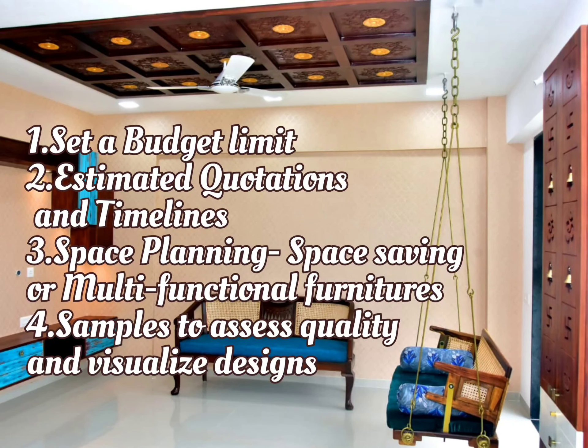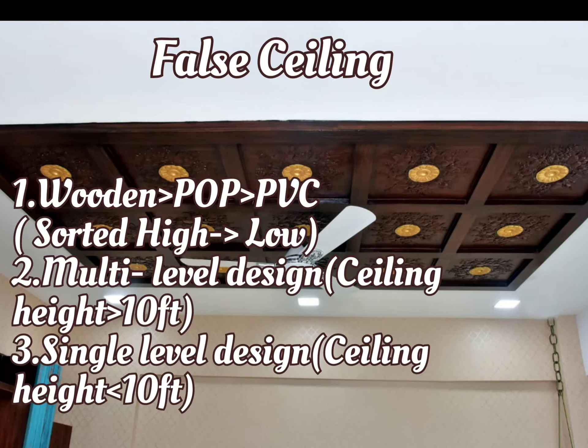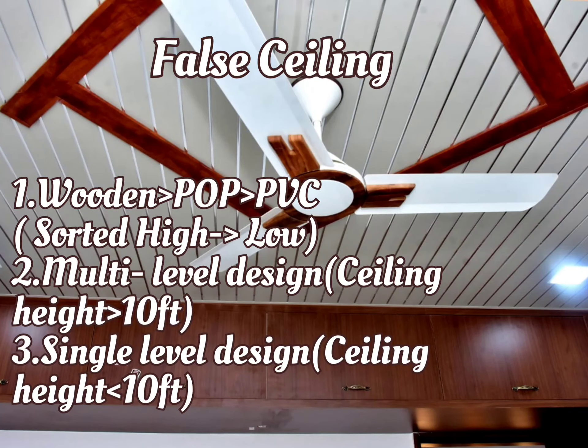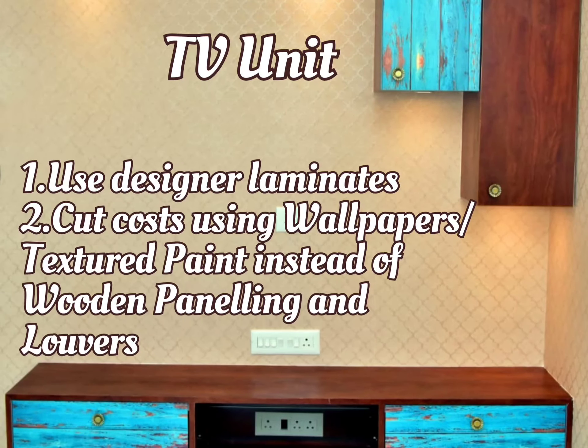Coming to false ceiling, you can choose among the following popular false ceiling materials: wooden, POP, or PVC laminates. If the ceiling height is 10 feet or more, you can go for two-level false ceiling designs. If it is less than 10 feet, it is advisable to go for a single-level false ceiling of 4 to 5 inch depth.